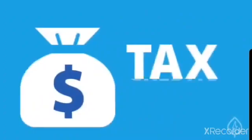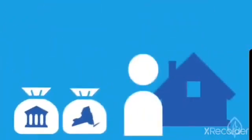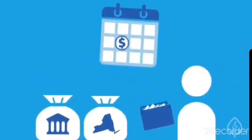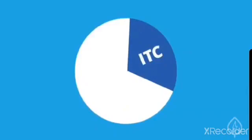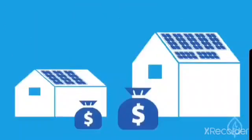Number one: tax credits. There are both federal and state tax credits available for people installing solar panels. This type of incentive gives you money back when tax season arrives. For example, the Federal Investment Tax Credit, or ITC, provides a percentage discount back that comes off your annual taxes. Keep in mind that most solar tax credits are calculated as a percentage of your total cost, so amounts will vary from system to system.